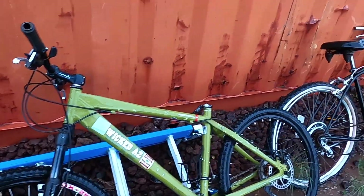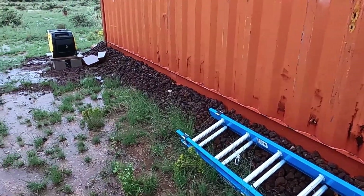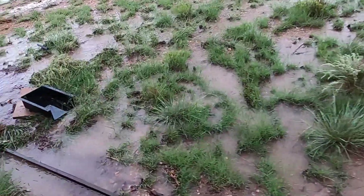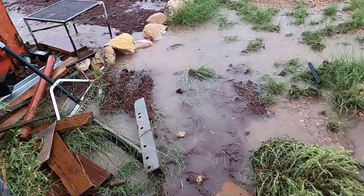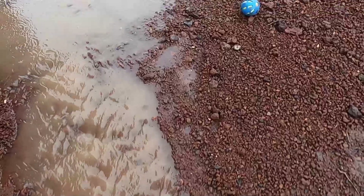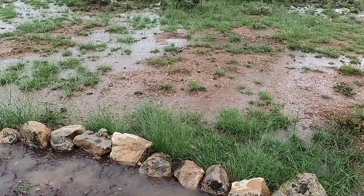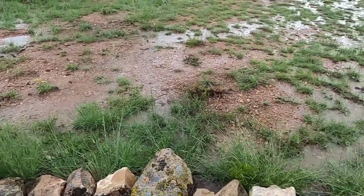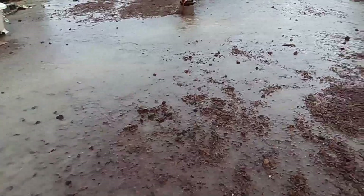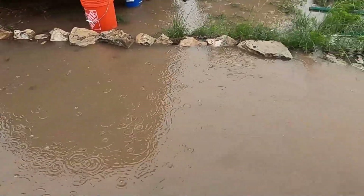Looks like my rocks along the side moved a little bit. I won't know if the shipping container moved until I get inside of it. I definitely got some cinders to put back — they washed down here to the end. Look at this puddle; this isn't going to drain away anytime soon. I didn't even know this was a low spot.